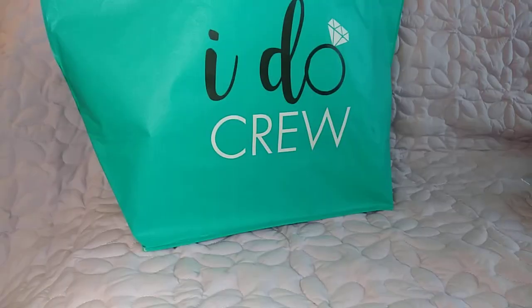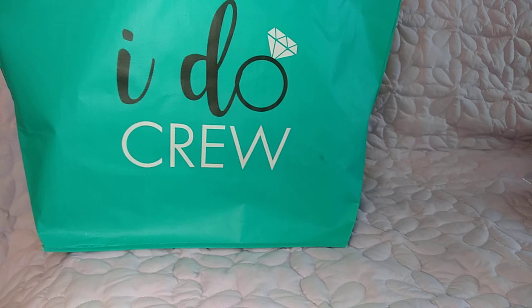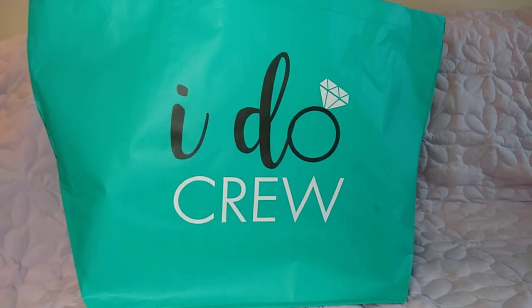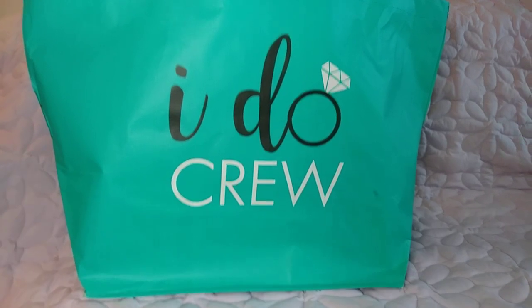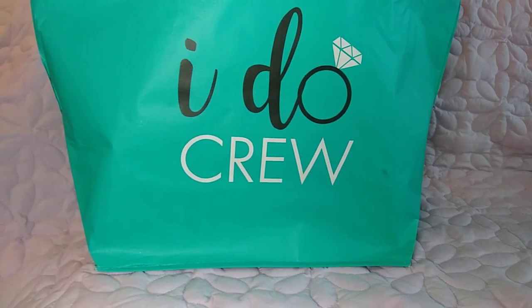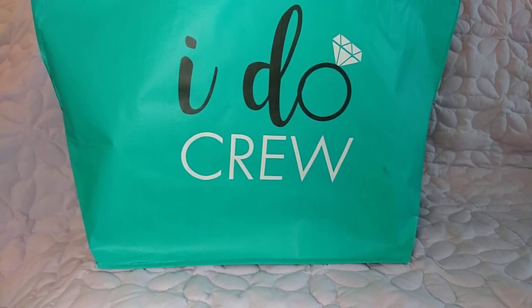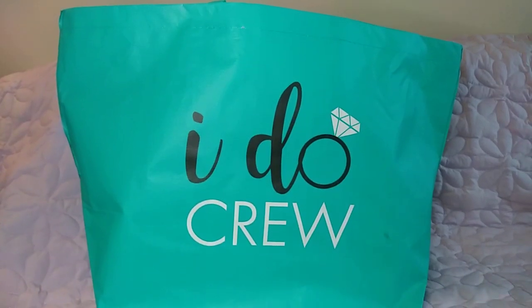Here's that 'I Do Crew' bag — that would probably be great for a bridal shower or getting ready on the wedding day when everyone's helping you get ready. There are still people out there who don't realize that everything at Dollar Tree is $1.25. When I was in Dollar Tree the other day, a lady came in asking how much the Hawaiian leis were, and the employee said everything in the store is $1.25, and she was completely shocked.